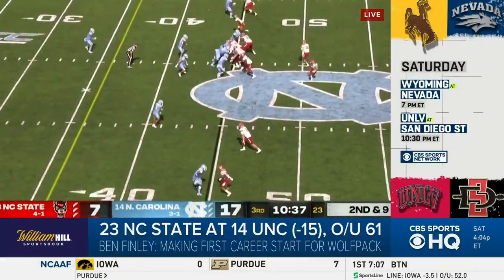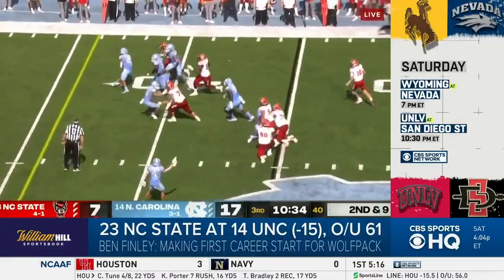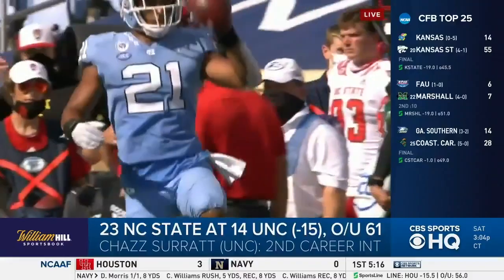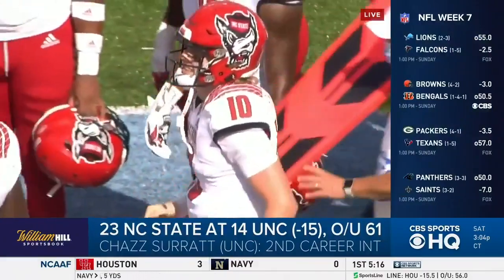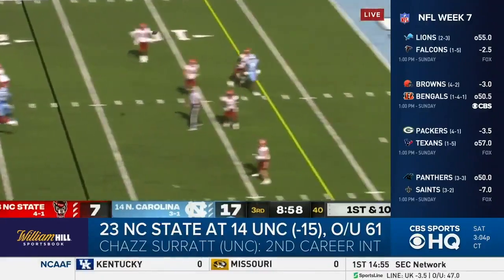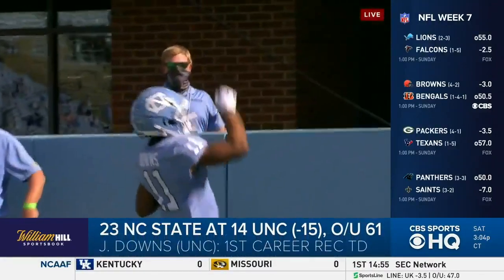But that's as good as it would get for the NC State offense. Early in the third, Finley's pass is deflected by Tyrone Hopper into the hands of Chaz Surratt for the interception. UNC's defense stepping up, and they take advantage. On the next Tar Heels possession, Howell finds Josh Downs on a 17-yard strike — UNC up 24-7. Wide open — where's the defense?